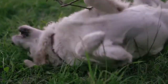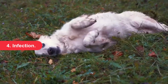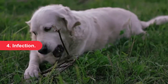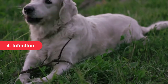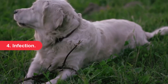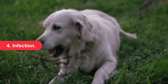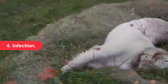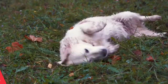Infection. Swelling of the vulva may be a sign of an infection in the urinary tract or reproductive system. Urinary tract infections are relatively common in dogs and cause irritation to the urethra and vulva, causing dogs to lick and rub the area. Female dogs are especially prone to UTIs because they have short urethras, making it easy for bacteria to travel up the urethra to the bladder. Vaginal infections, usually caused by microorganisms such as fungi or bacteria, can also cause swelling of the vulva and vaginal discharge.